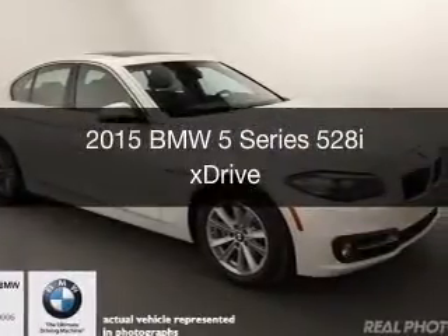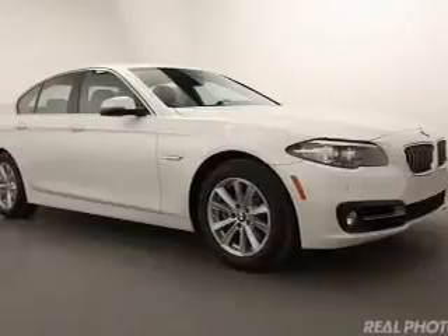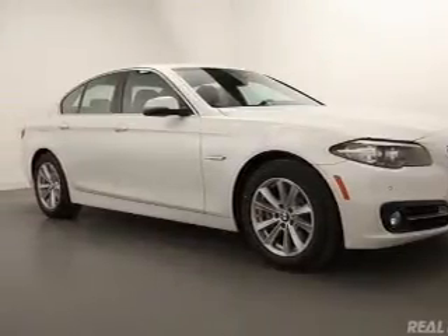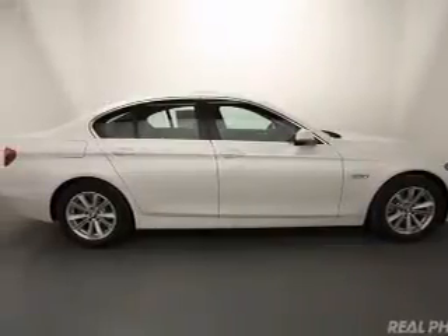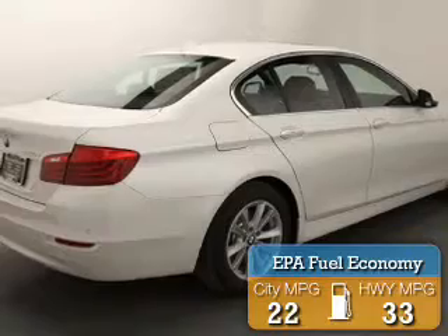This is a new 2015 BMW 5 Series, the ultimate driving machine. It's powered by all-wheel drive, a 2-liter 4-cylinder engine, and an automatic transmission. Great fuel efficiency saves you money by requiring fewer trips to the gas station.